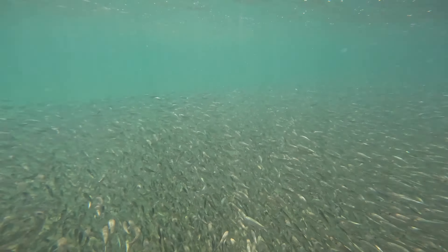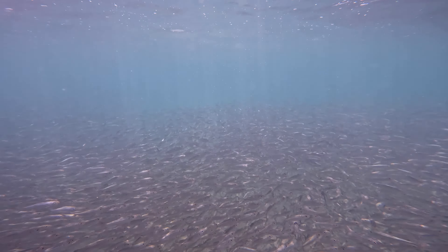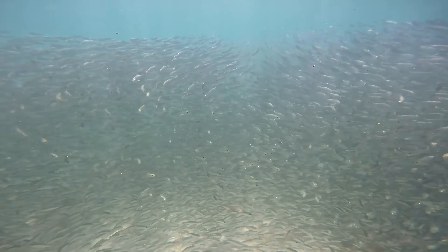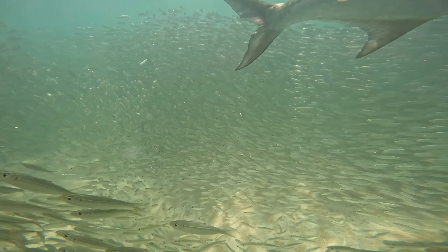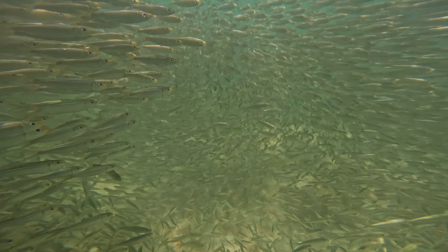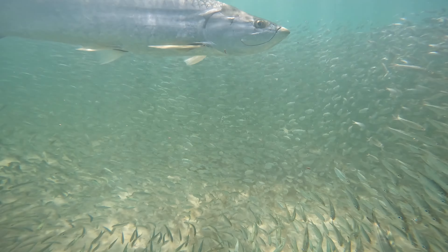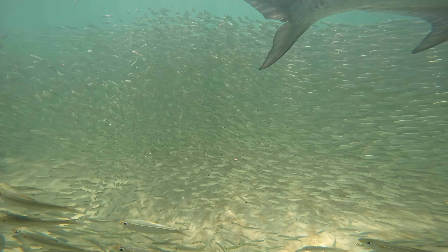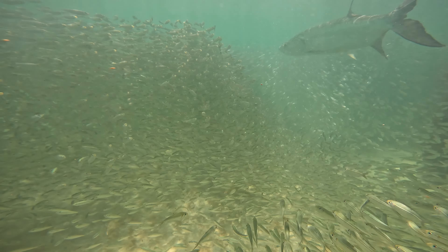Now pay very close attention to what's about to come. Check it out guys — big old tarpon. I would probably put this guy at about 60 to 75 pounds. There were big ones out there, but unfortunately this was the only one I managed to get in the footage.